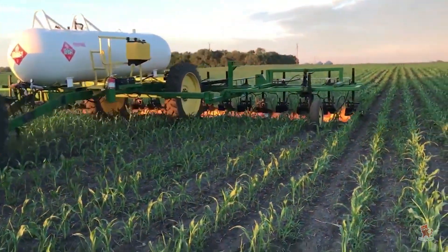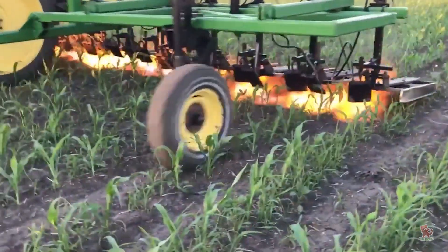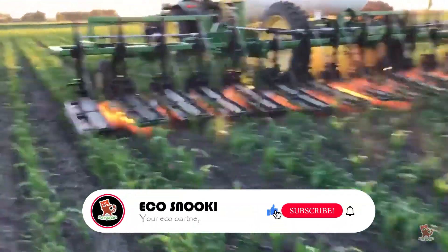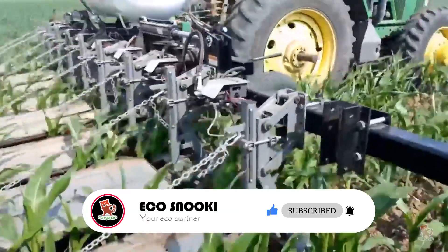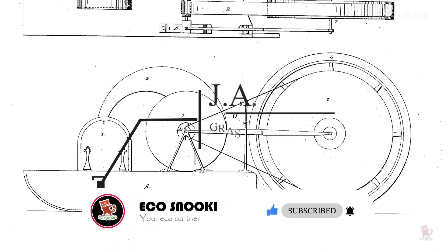Using a giant propane tank and a special trailer modified to have two dozen torches aimed toward the ground, the farmer burns away weeds before they can attack his organic crop. While flame weeding might seem like a 21st century solution, the first agricultural flame weeder, or flamer, was patented in 1852.